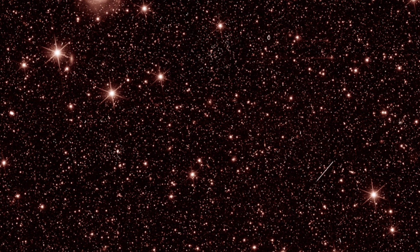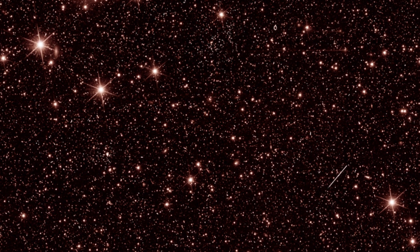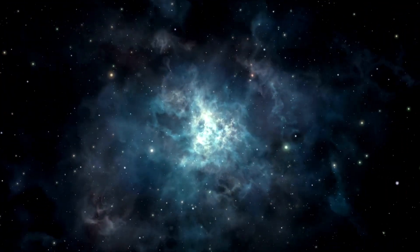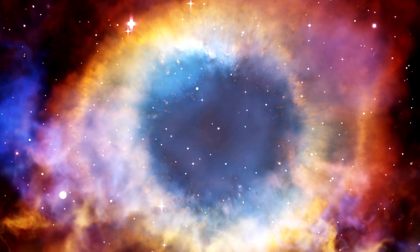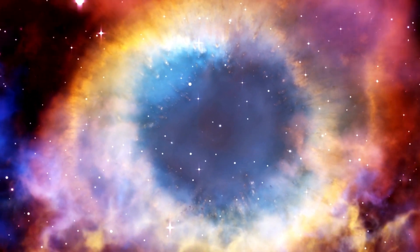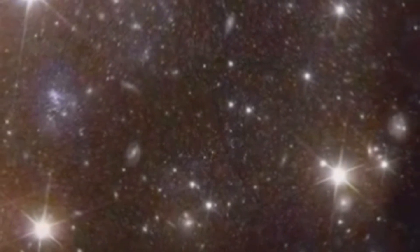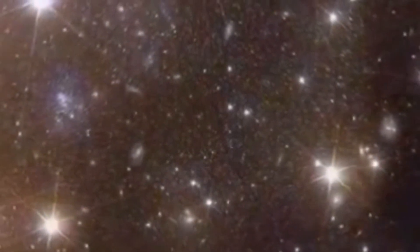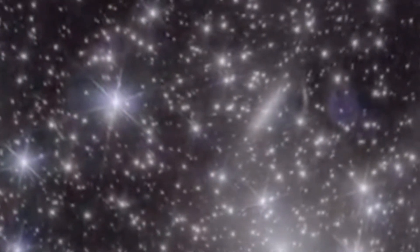The first images released by the Euclid telescope have taken us on a breathtaking journey to the edge of darkness in the universe. These images have unlocked the mysteries of dark energy and dark matter and provided us with a glimpse of the cosmos that has never been seen before. Euclid's advanced imaging technology and its ability to capture the true nature of the universe have paved the way for creating the most comprehensive 3D map of the universe ever made. As we unravel the mysteries of the cosmos, let us look forward to the incredible discoveries that Euclid's mission will unveil in the coming years.